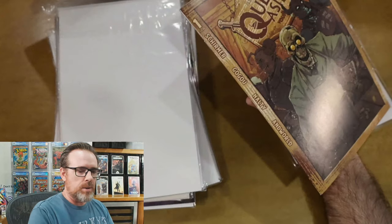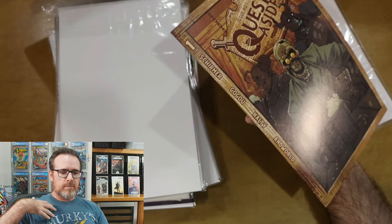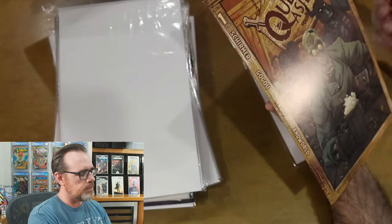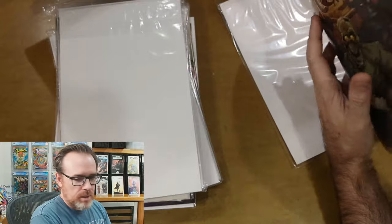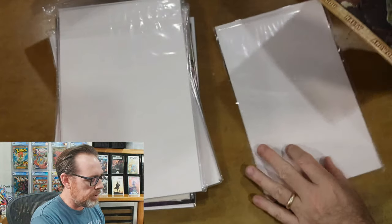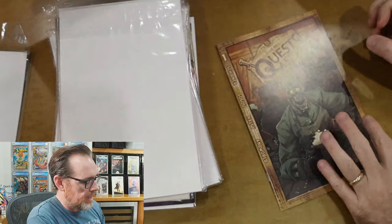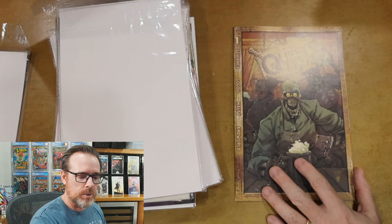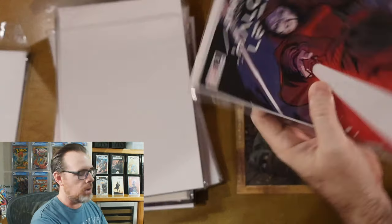Quests Aside was an interesting story I heard about with my background in history — I used to play a fantasy RPG type game with a lot of quests in it. I read about it, heard about it, and ordered not only cover A and cover B but a couple of incentives. I'm not even going to re-bag and board these because I just need them to air out and lay flat. That is Quests Aside cover B, and it's just going to get worse — they're all like this.